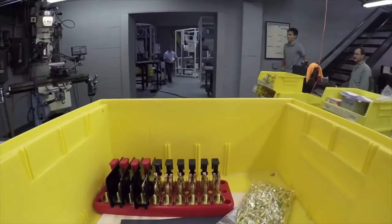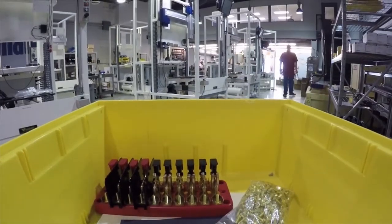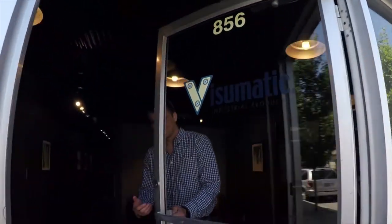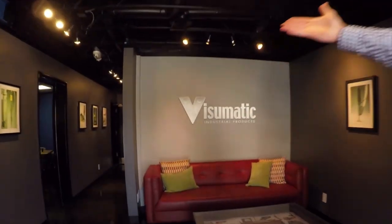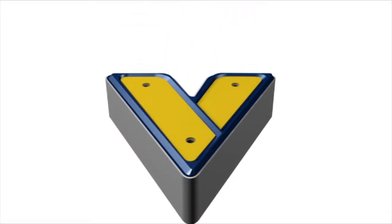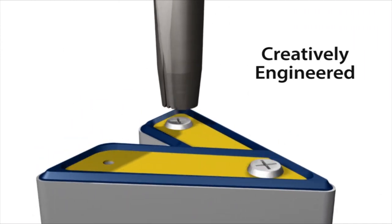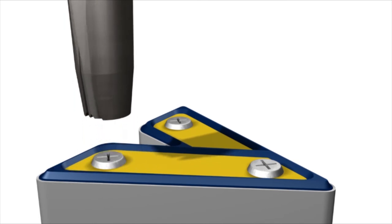Where do you go from here? That depends on where you want to go. So bring it. Tell Visumatic your story. Visumatic — smarter machines, creatively engineered for smart customers like you.